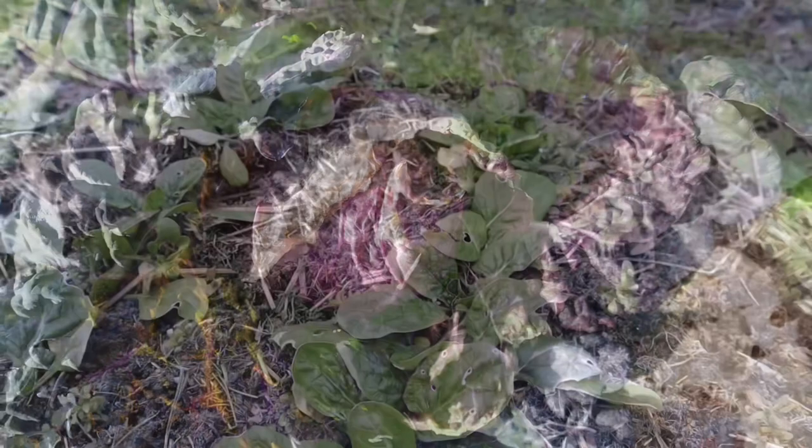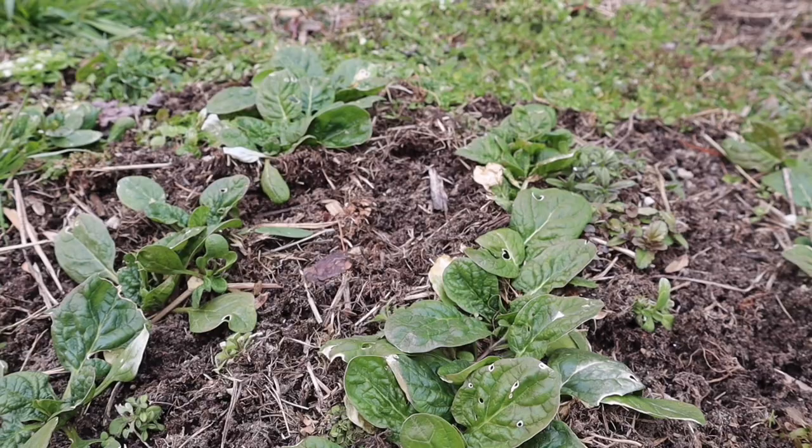I tried what I could to protect my winter garden from the snow, but it didn't hold up. Some things have made it through the cold temperatures without a problem — the cabbage, kale, spinach, and garlic all seem to be doing well out there.